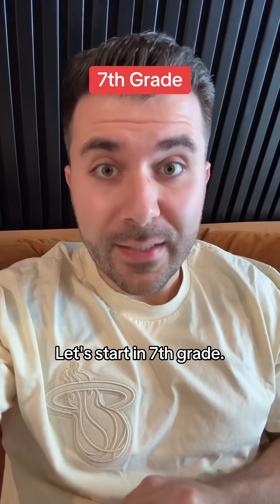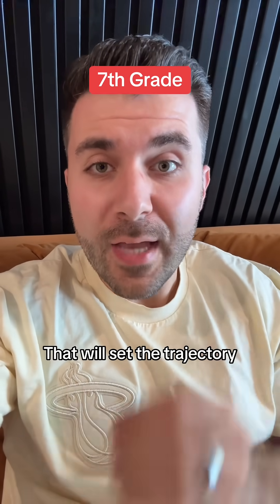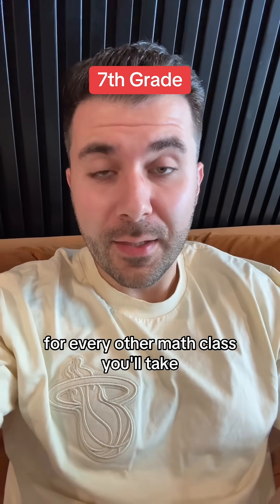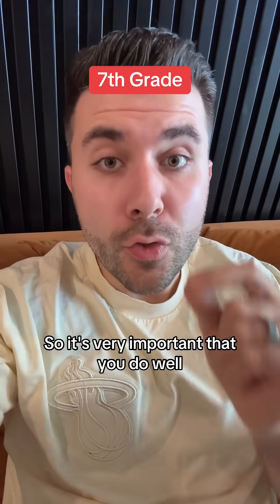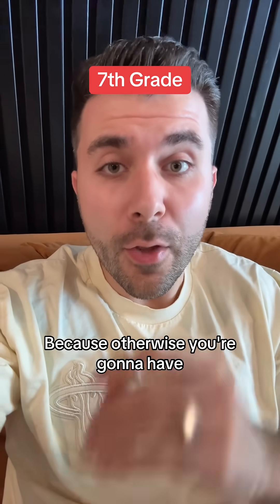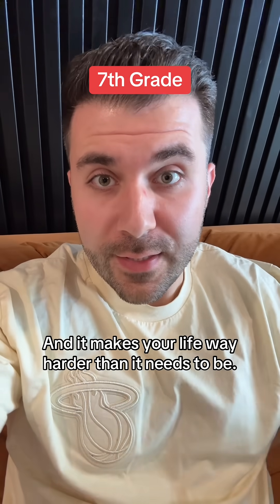Let's start in seventh grade. This is a critical year because most schools will offer placement exams that will set the trajectory for every other math class you'll take throughout high school. It's very important that you do well on those placement tests, because otherwise you're going to have to catch up over the summer or by doubling up, and it makes your life way harder than it needs to be.